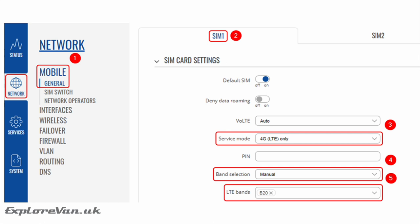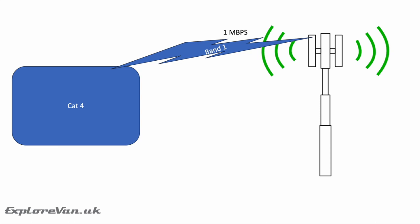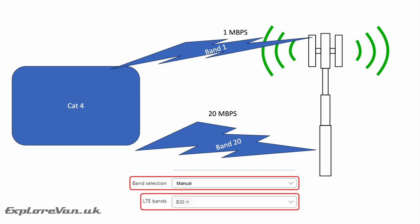Band locking can help to get you the best speed possible. More advanced routers give you the option to lock the band. When the router connects automatically, it will often just pick the strongest band — however, those bands may not have the best bandwidth. By being able to select the band you want, you can make sure you are using the best ones. Real-life examples of band locking can be found in some of our other videos.